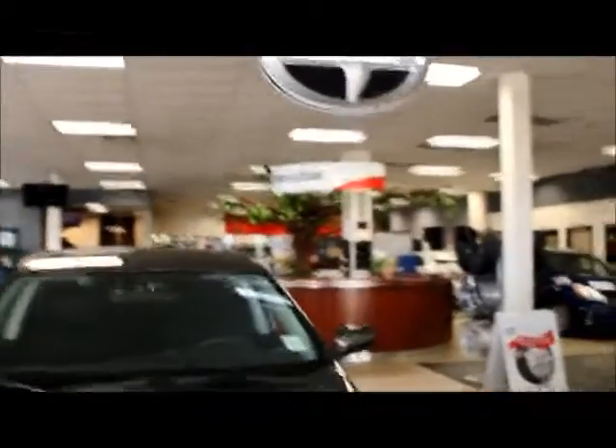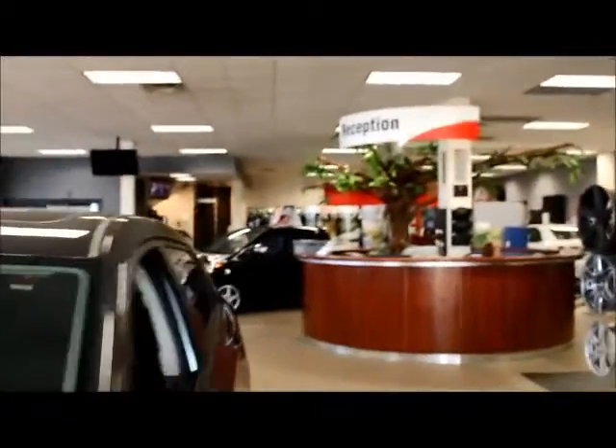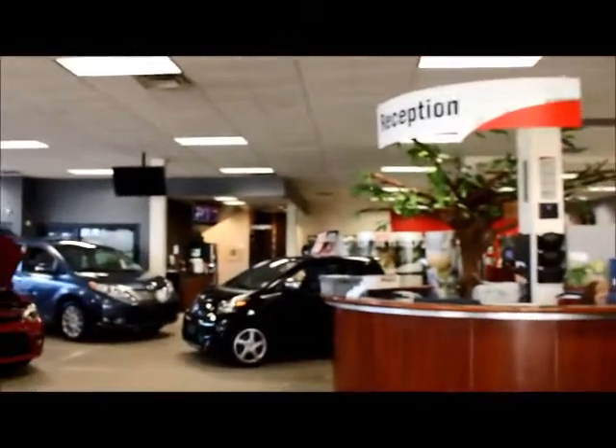In the middle of our showroom we have our reception area. And to the right, we have our Toyota parts department. Whenever you have any parts needs, you can either come down in person. Parts is closed right now, but when they're open, the guys are back there and our service advisors are back there and they will help you with all of your parts needs.